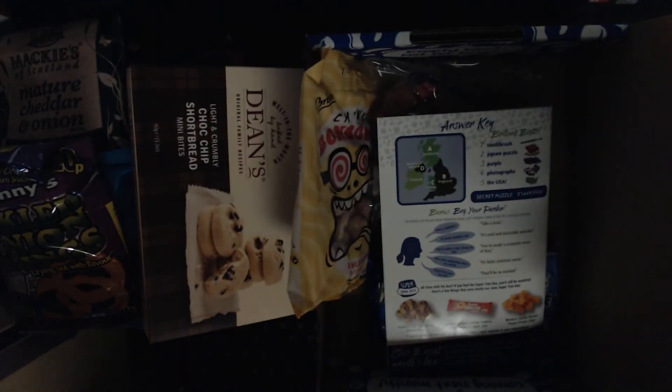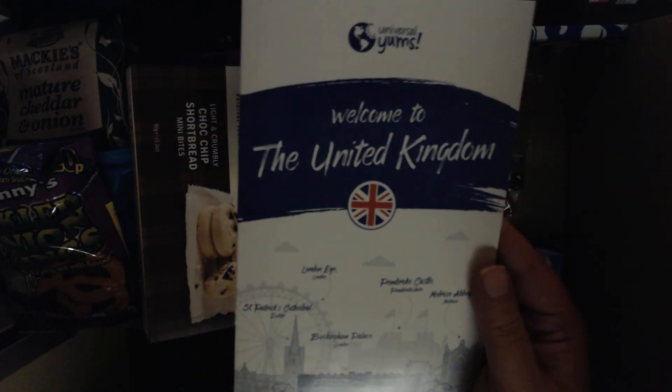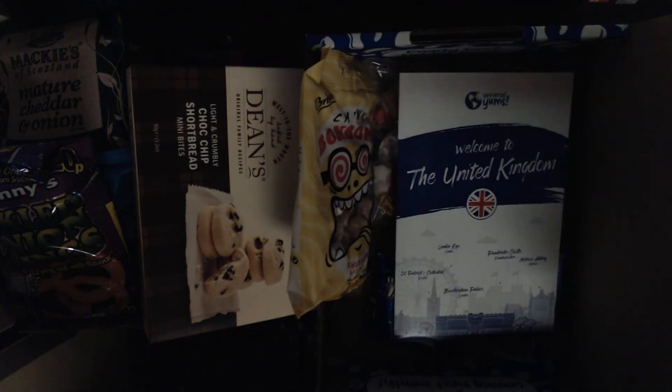That is the August Universal Yums box from the UK. Like always, I do not eat all of this in one shot — I'd get a really bad stomach ache. If you want to see me eat any of these, I do each one separately. I also have other boxes and I post them on Instagram at the same name — Mike's Food Box.